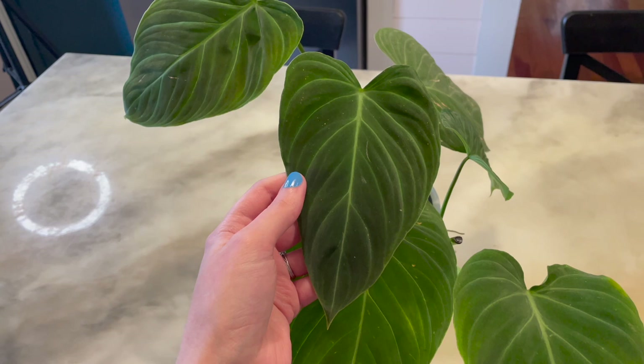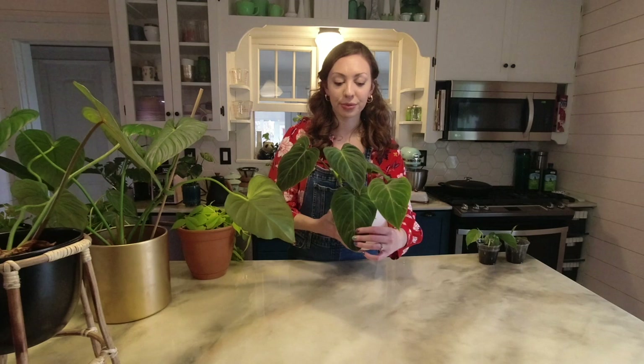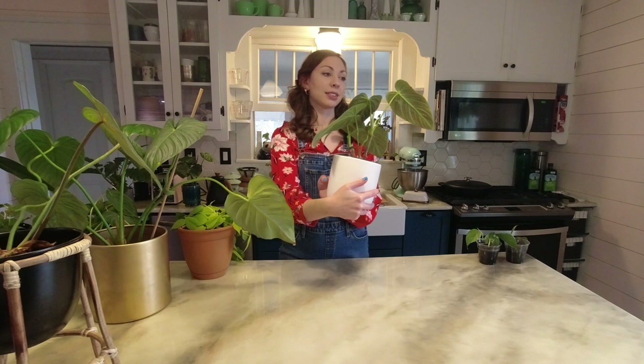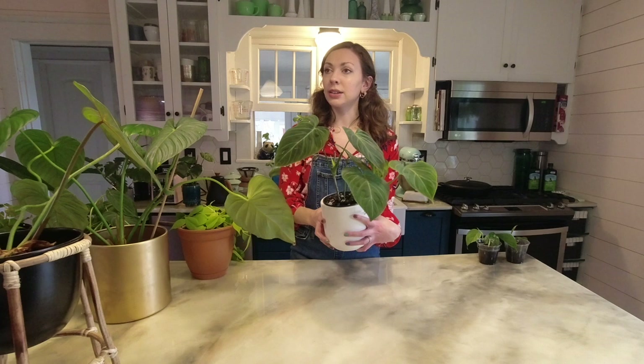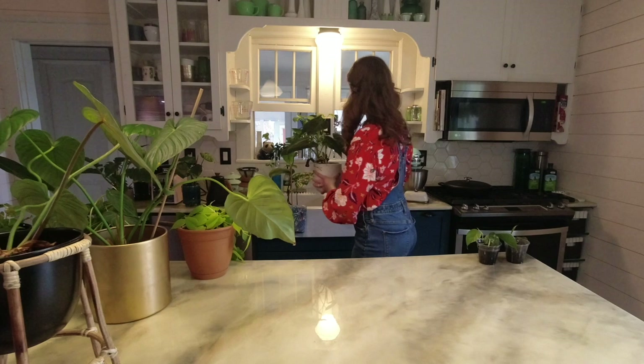The philodendron splendid has velvety leaves and the back is kind of varicosum-y. The only thing that would make this plant better was if it had fuzzy petioles — but that would probably be a little much for me honestly, like too many of my favorite things in one plant. I would become overstimulated, which is not hard to do.